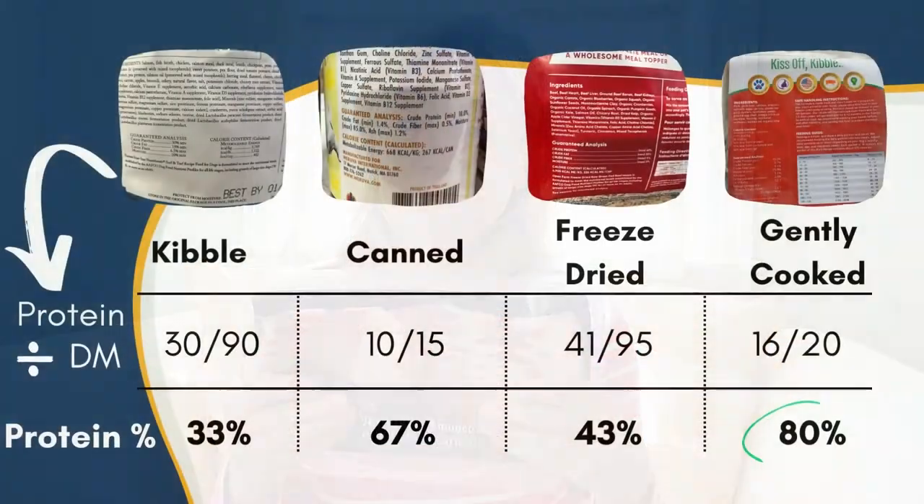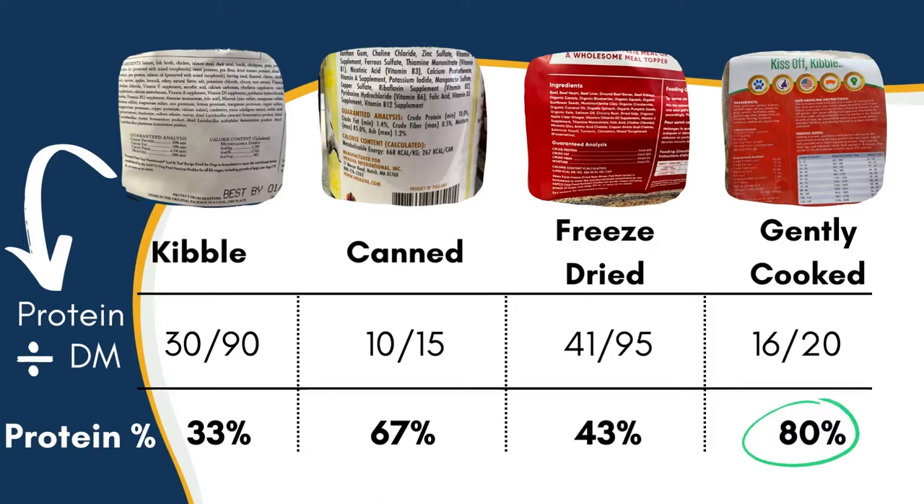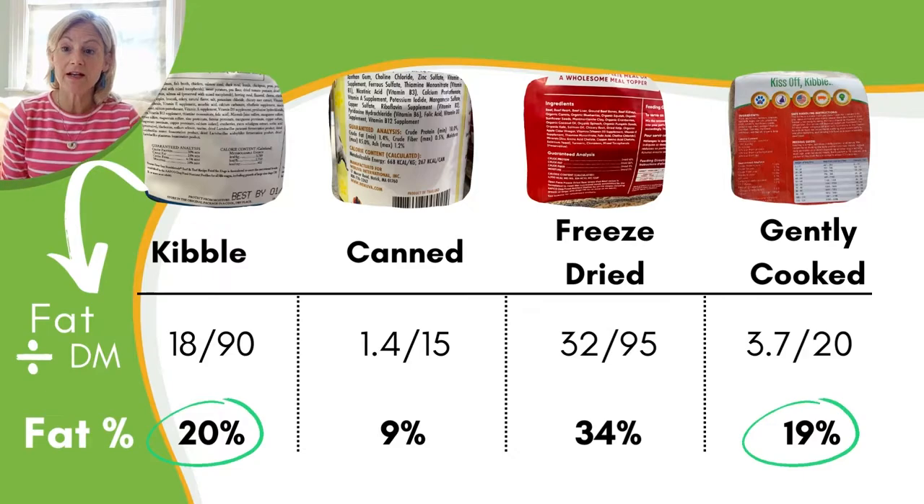Next, you want to divide the protein on the label by the dry matter. The protein in our samples varied widely, from 33% in kibble to a whopping 80% in gently cooked. Now let's figure out the fat as a percentage of dry matter: take the value of fat on the label and divide it by that dry matter percentage. Now here comes the tricky part — carbs. Add up the percentage of protein on a dry matter basis, plus the percentage of fat on a dry matter basis, then subtract that sum from 100. That will give you your percentage of carbs.